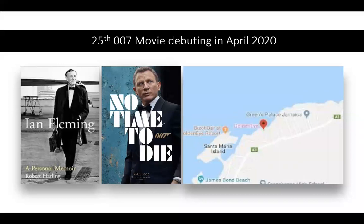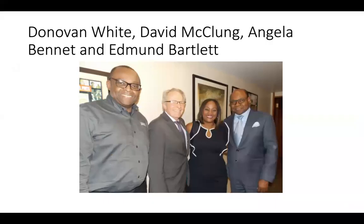The storyline goes that 007, having left active service, is enjoying a tranquil life in Jamaica — which we know couldn't possibly be true. The North Coast, east of Oco Rios, has the well-known James Bond and Golden Eye beaches, frequented by the rich and famous.